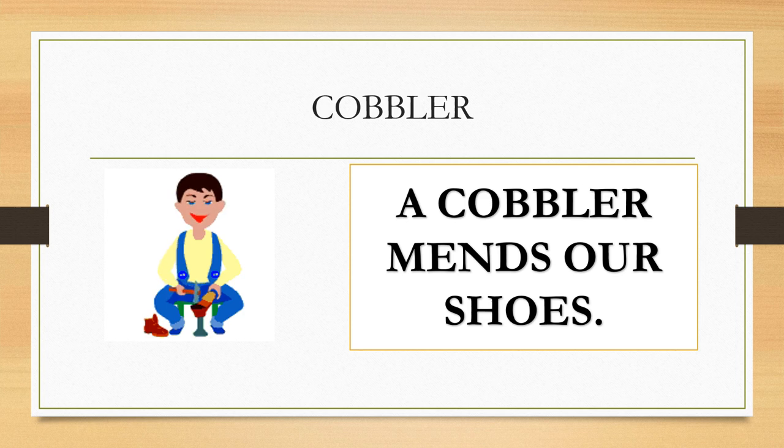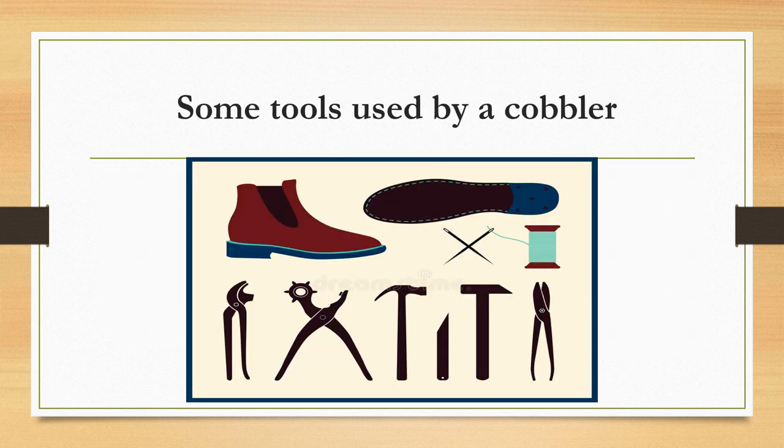Cobbler. A cobbler mends our shoes. A cobbler uses a hammer, a knife, a shoe stand, cutter, spare leather, thread, needle, glue and many other things.